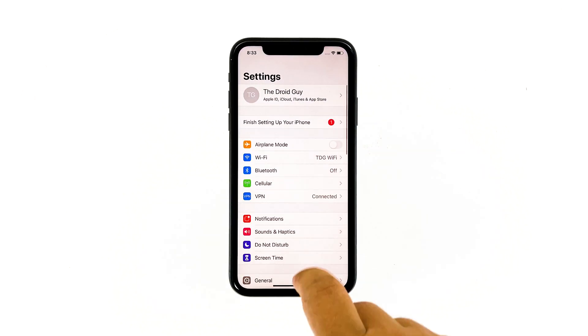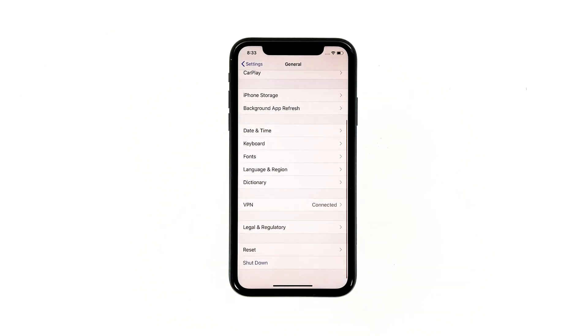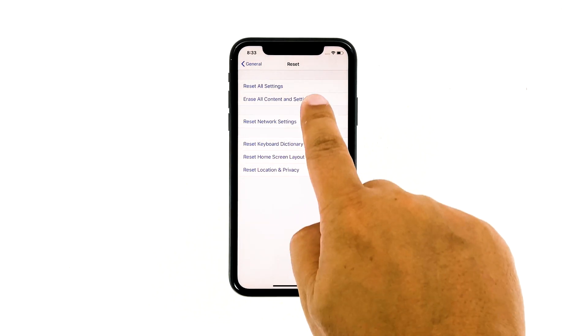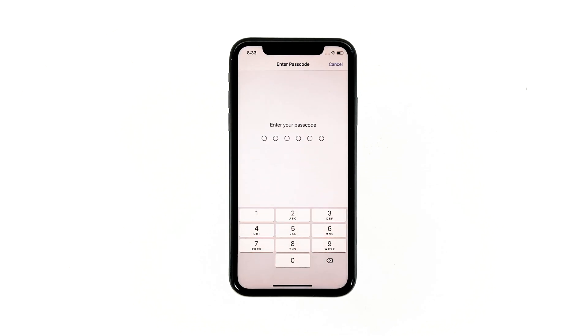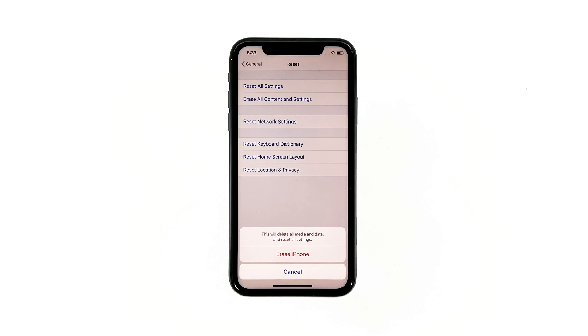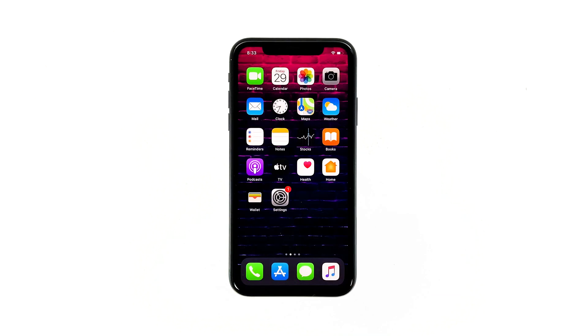From the home screen, tap Settings, then find and tap General. Scroll down to the bottom of the screen and touch Reset. Tap Erase All Contents and Settings, then tap Erase Now. If prompted, enter your security lock, then tap Erase iPhone at the bottom of the screen. Tap Erase iPhone again to proceed. Now enter your Apple ID password and tap Erase to proceed with the reset. Wait until your iPhone has finished the reset, and then set it up as a new device.